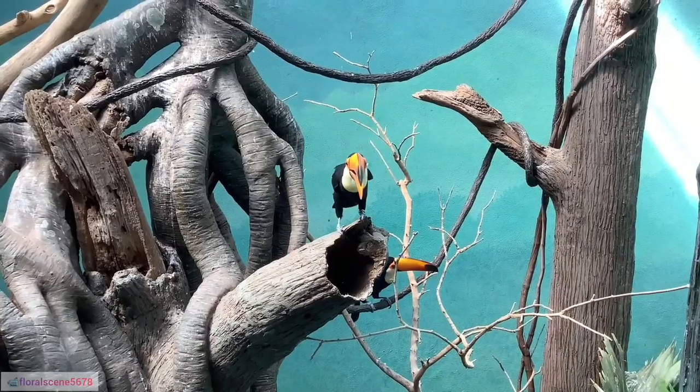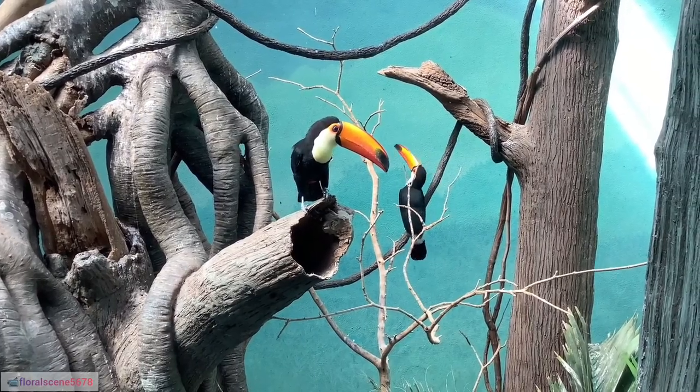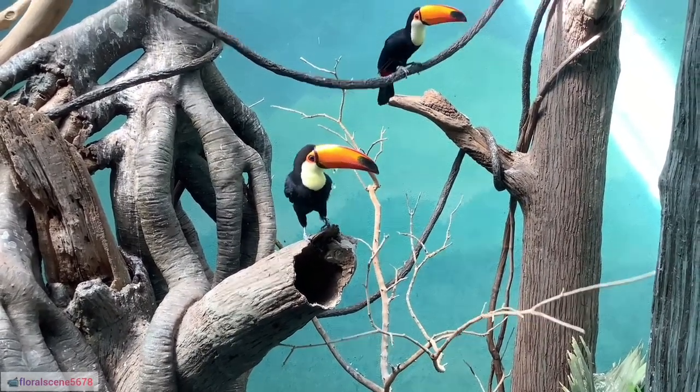22. Habitat adaptability: Toucans are adaptable and can thrive in various forest habitats, including lowland and mountain forests.